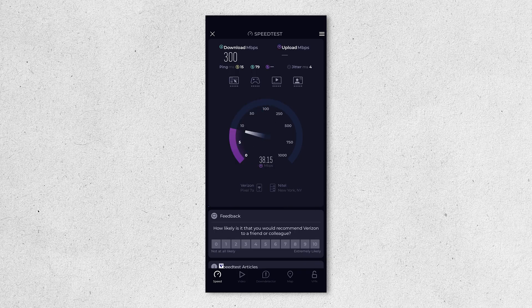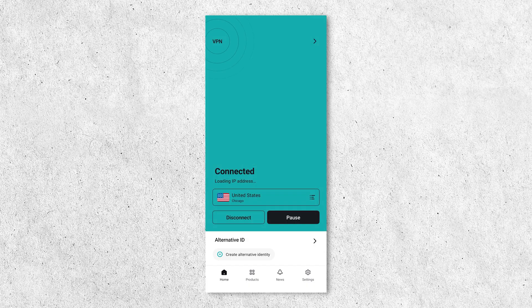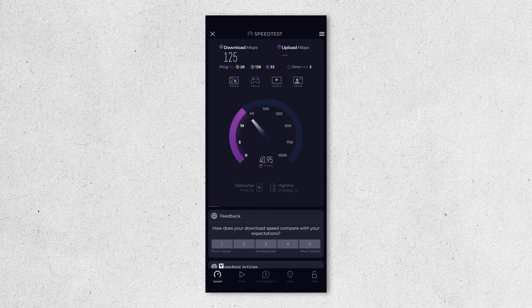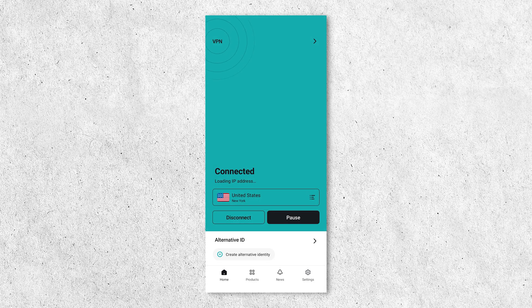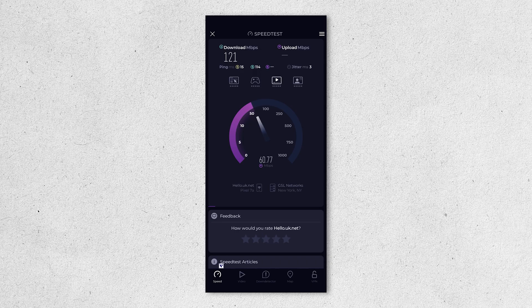Taking a look at speeds on our Pixel 7a, the control speed without a VPN was 300 Mbps download and 49 Mbps upload. Connected to a Chicago server with Surfshark VPN, we got a download speed of 125 Mbps and an upload speed of 27.3 Mbps. Surprisingly, when we connected to a custom multi-hop server — Manchester via Frankfurt — we were able to get 190 Mbps download and 14.1 Mbps upload, quite a bit of download speed, even beating out that domestic Chicago server. When we connected to a New York server, we got a download speed of 121 Mbps and an upload speed of 35.8 Mbps.